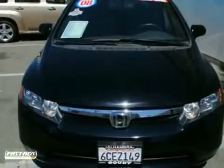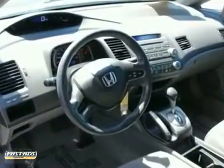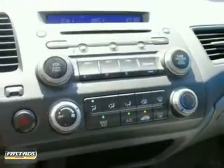With its peppy and fuel-sipping engine, you can get everything done in this convenient economy car. It's ideal for your commute and even better for your wallet. Come take a look today.